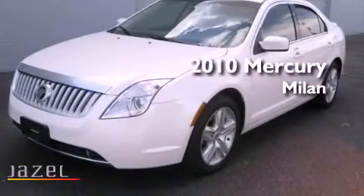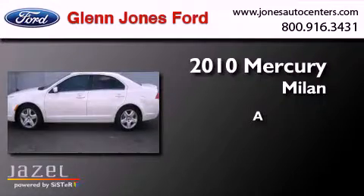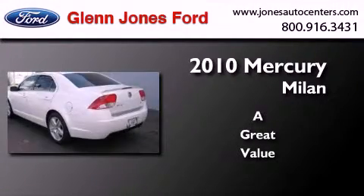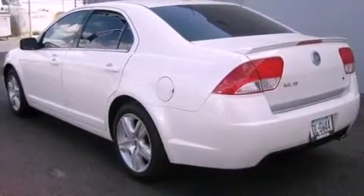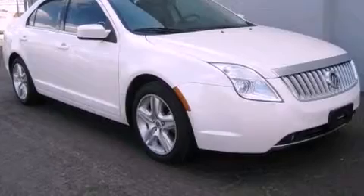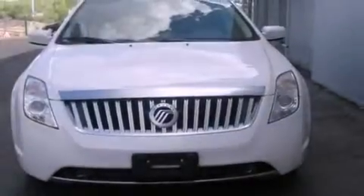This is a 2010 Mercury Milan. Its top features include a low tire pressure indicator, commercial-free satellite radio, aluminum wheels, and traction control and stability control systems.